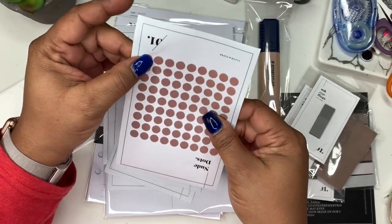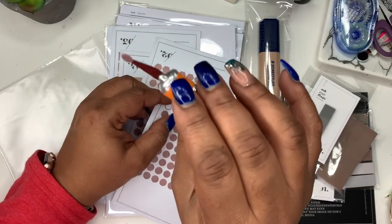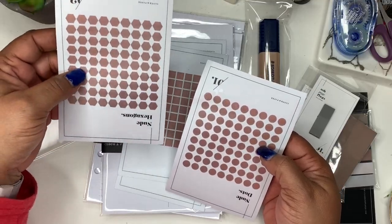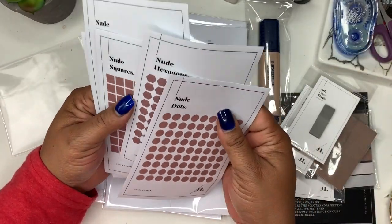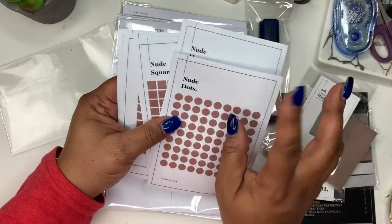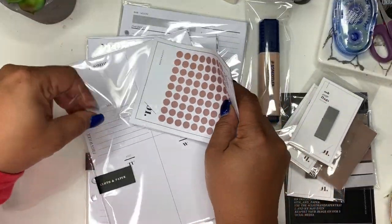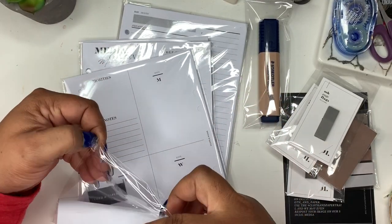They're like nude — see-through a little bit. I got the hexagon ones — the nude hexagons. I got these upside down, hold on. The nude dots, nude hexagons, nude squares, nude tape, and nude corners. I really wanted the corners and the dots. I'd glanced at Cloth and Paper's website before and I wanted to do hexagons in my shop, and when I saw them I thought, good, I don't have to make them — I can just buy them. So that is what I got — everything was nude.